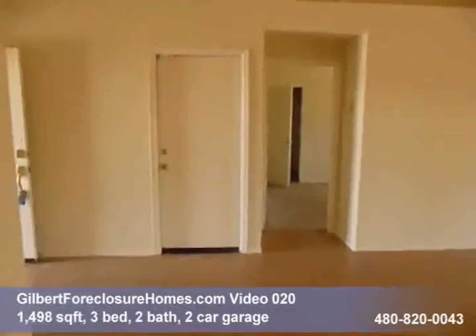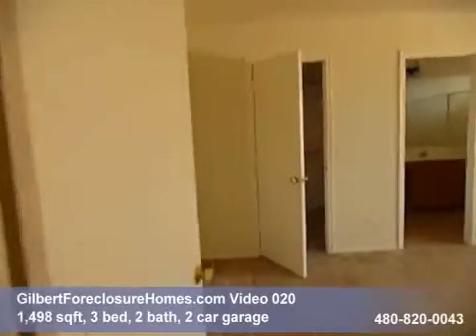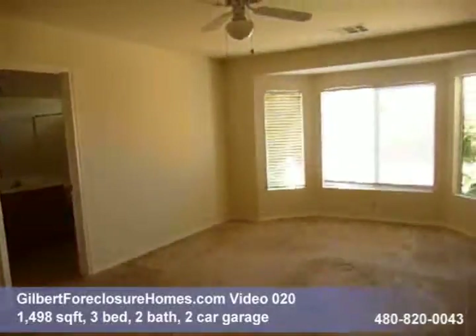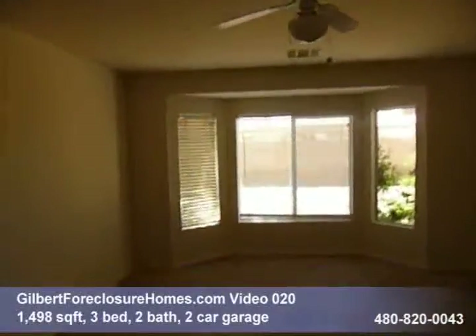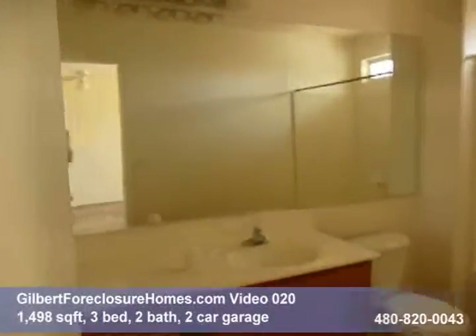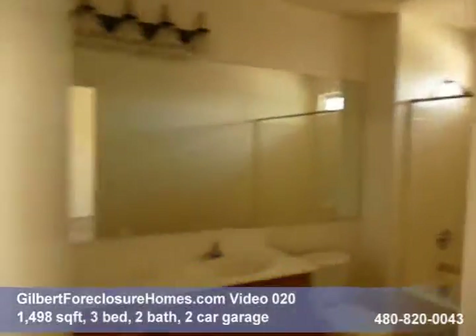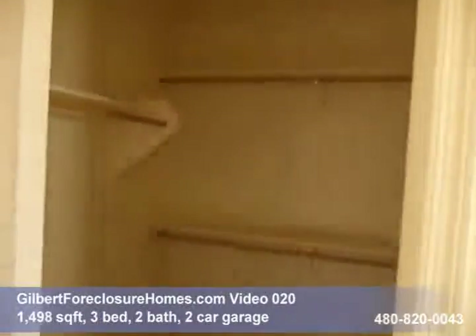On the other side of the great room, that's the door to the garage there, and this is the master bedroom. Fairly good size, as you can see, with the bay window. Master bath — here's everything in pretty good shape. Master closet.